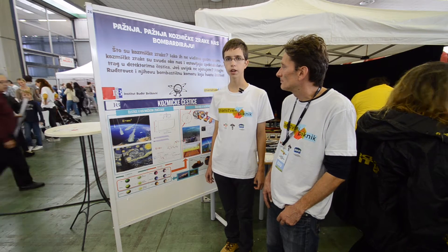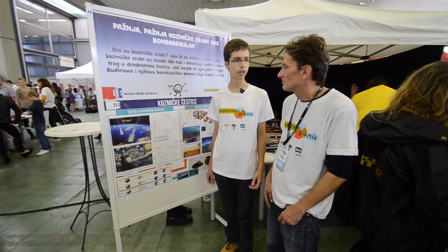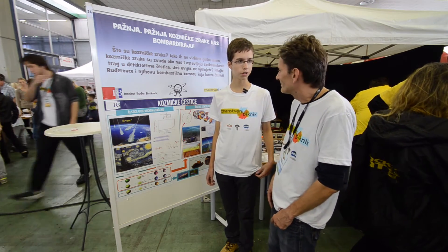Hello, my name is Leo from TLAB. Today we are on science picnic in Zagreb. My host today will be Neven Sojic, doctor of science from Roger Boscovic Institute. Mr. Sojic, can you please tell us something about this device?